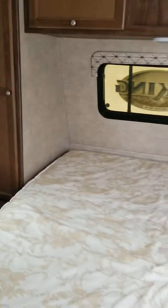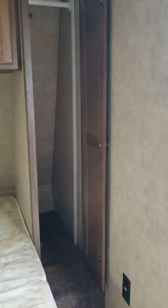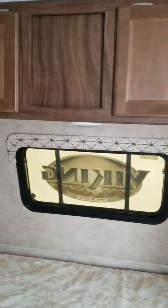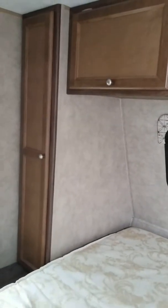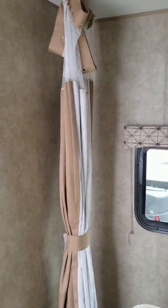We've got a nice clean-sized bed here in the front. Has good closet space up front, hangers on both sides, another closet there, and storage up top. It's about a 25-and-a-half-foot unit — very easily towable. Got a nice privacy curtain you can pull across in front.